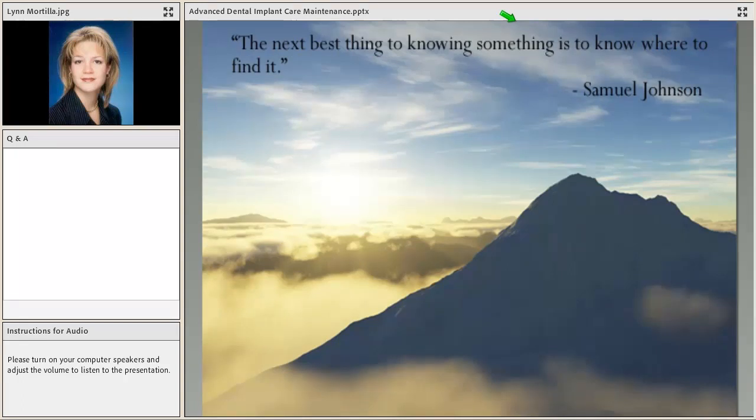I hope I've given you answers to burning questions you've had related to implant maintenance protocols. The next best thing to knowing something is knowing where to find it.